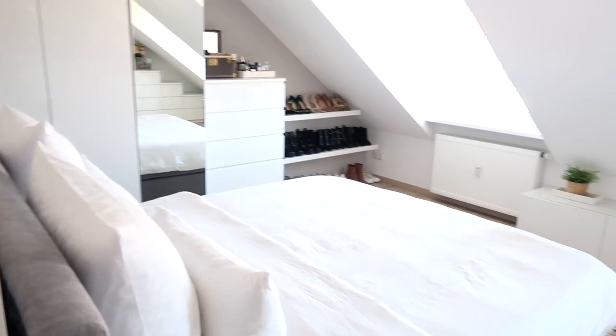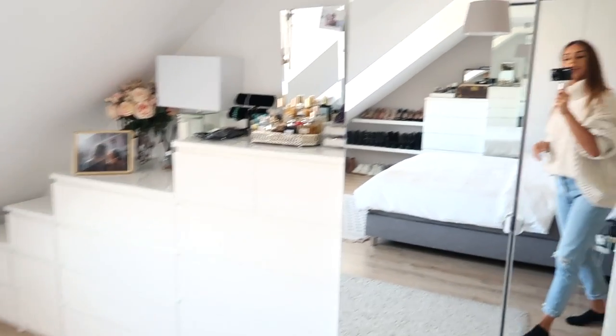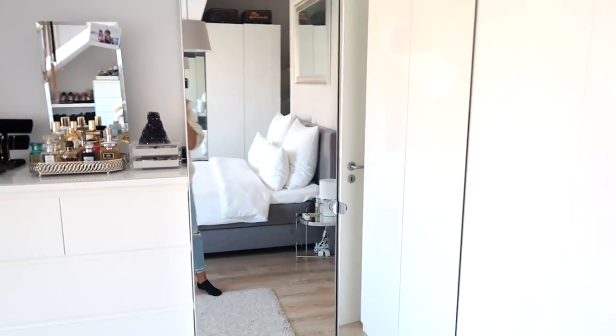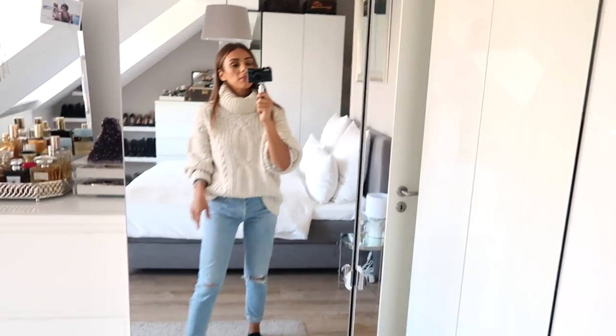Here is a quick overview of our bedroom — you would have seen this if you watched our apartment tour, which I have linked below. This is where we sleep and where I get dressed. We have these wardrobes right here — they're nice and tall, and I like that they are mirrored as well, because it just makes the space look a little bigger and brighter.